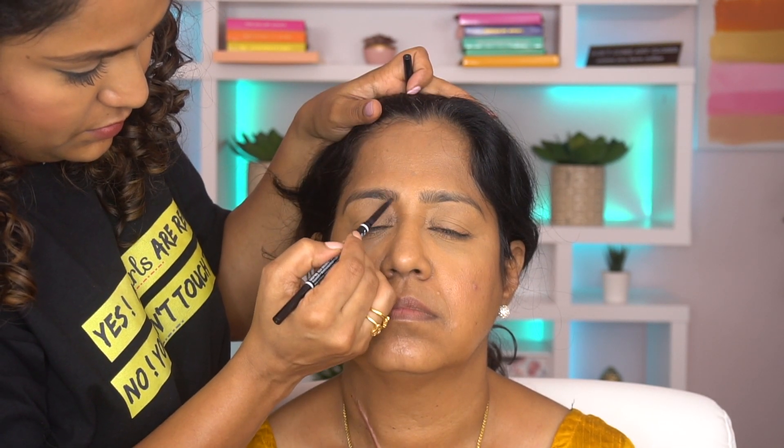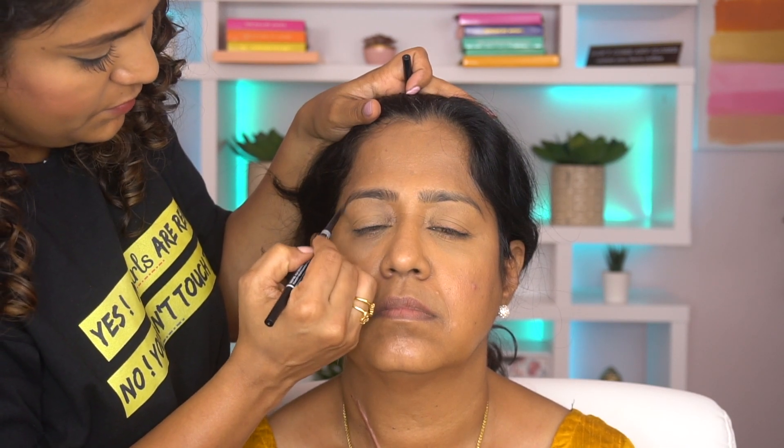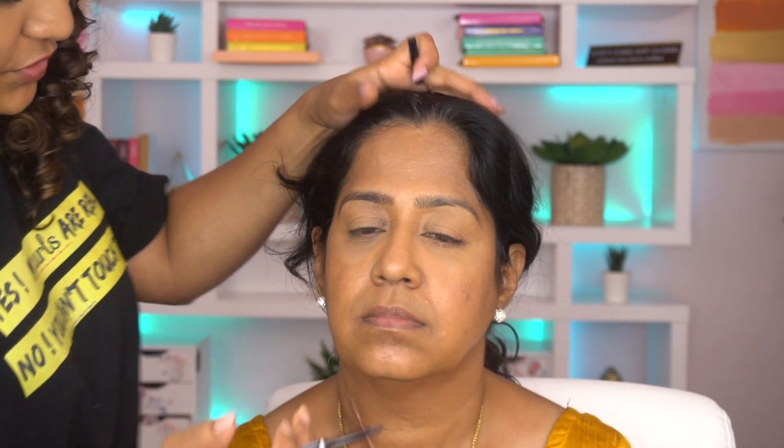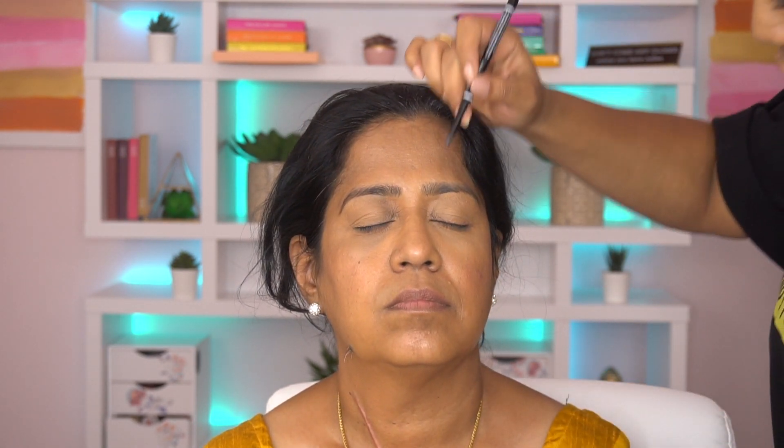Next I'm using the NYX micro brow pencil to fill in her brows. She has pretty good eyebrows. Just filling them in makes such a difference — it really completes the face.